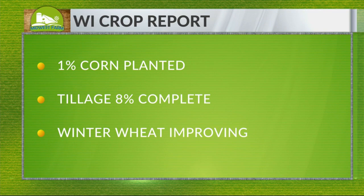Farmers are starting to fall a bit behind an average year when it comes to tillage, though there are fewer farms working the soil in the spring due to cover crop and no-till practices. Winter wheat condition is at 65% good to excellent condition, improving statewide.